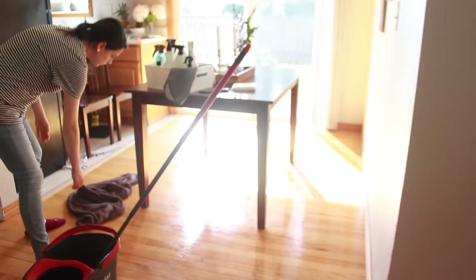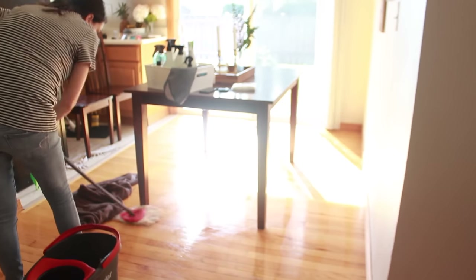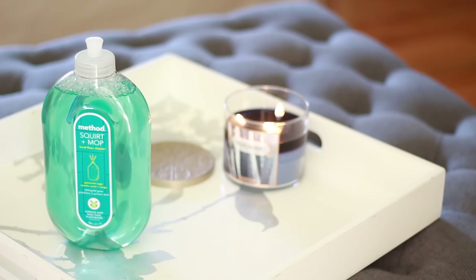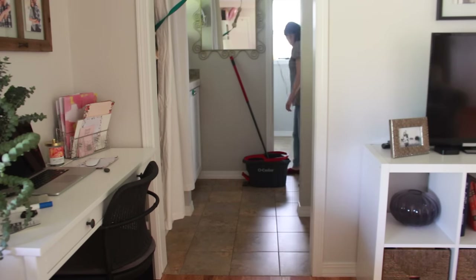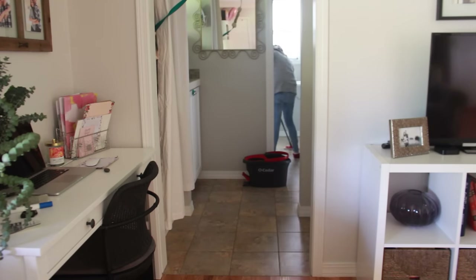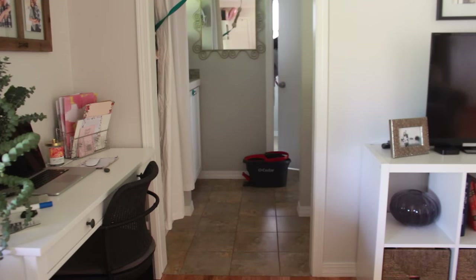I'll have a link to the mop down below if anyone wants to try it out because I am loving it. I also got out another Method Squirt and Mop product — I can't remember the scent — but it's specifically for tiles and linoleum, so I just used that on my tile flooring.